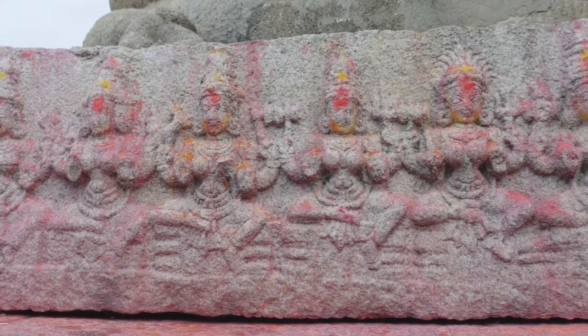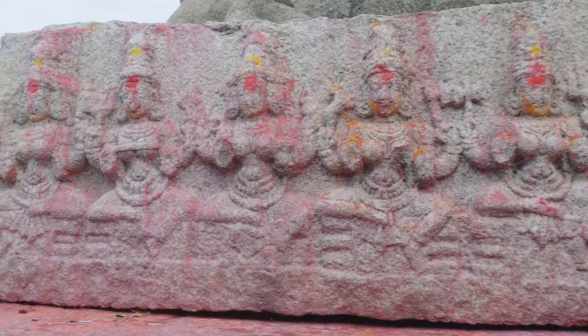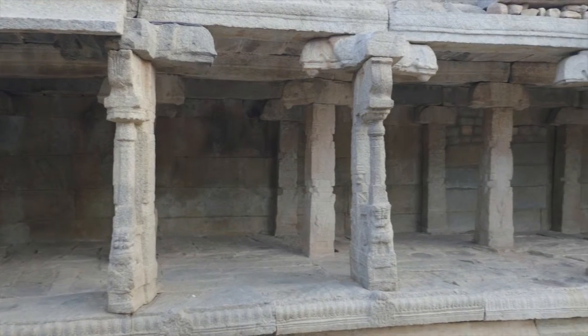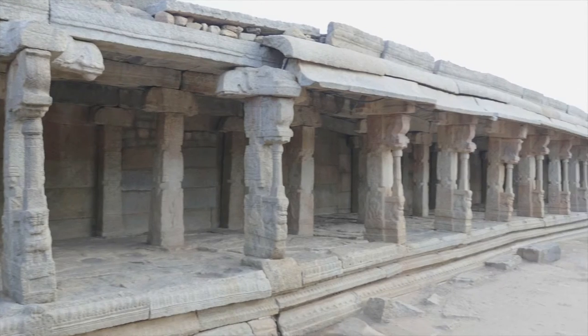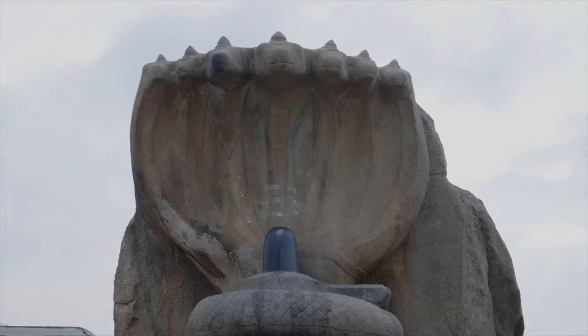The monolithic Nagalinga and the unfinished wedding hall are something worth the attention. The massive Naga with three coils and seven hoods is a highlight of the courtyard of the temple. It forms a sheltering canopy of the black granite Shivalingam. It is reckoned by many that it is the largest Nagalinga in India.